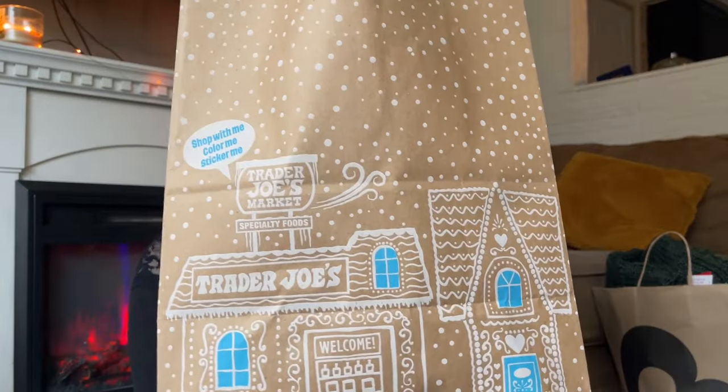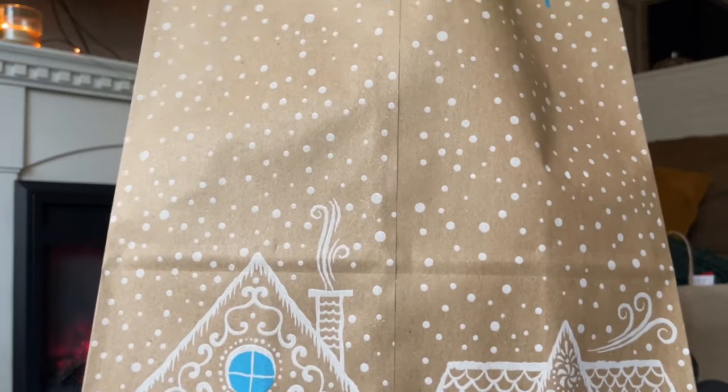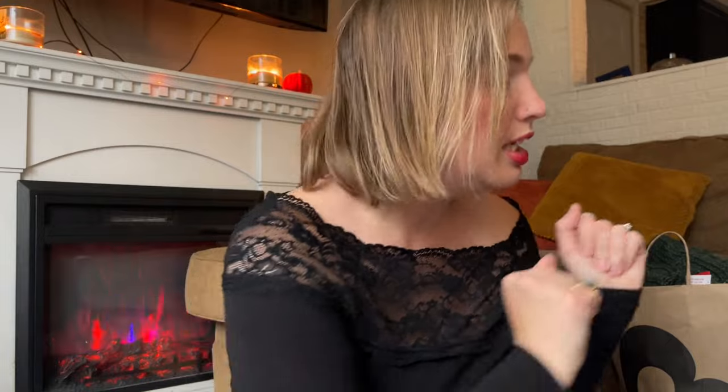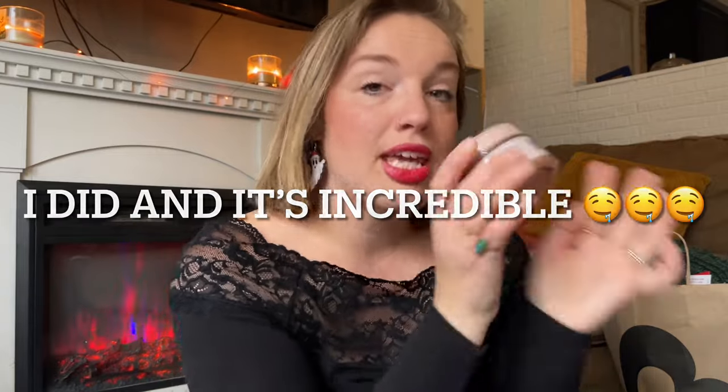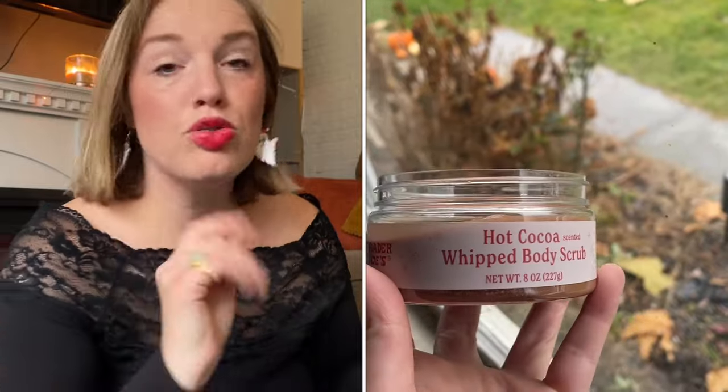I randomly went to Trader Joe's and thought it'd be fun to incorporate their holiday bath stuff — they have candles and body wash and stuff I didn't even know existed. Also, look at this bag with the gingerbread houses on it — so pretty. Of course I needed the peppermint hand soap; I love the smell, it smells so clean. And they are selling a hot cocoa scented whipped body scrub — I have yet to open it, but judging by the candle, it's going to be incredible.